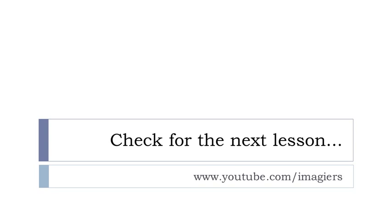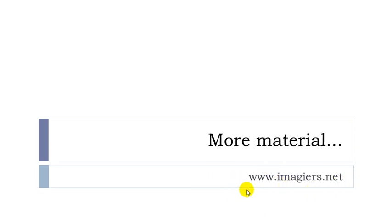A short lesson, I know, but quite useful. Next lesson and previous lessons are here, and the website is here waiting for you. Have a great day, bye!